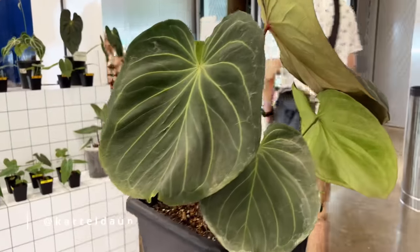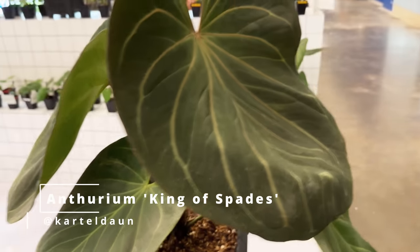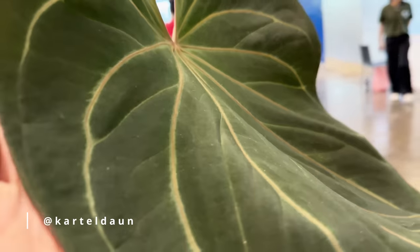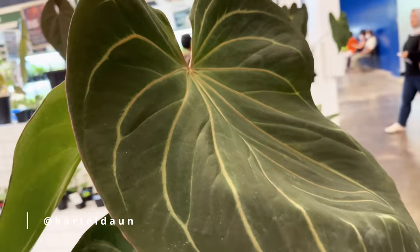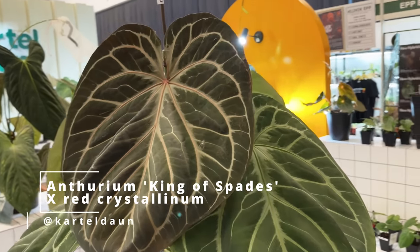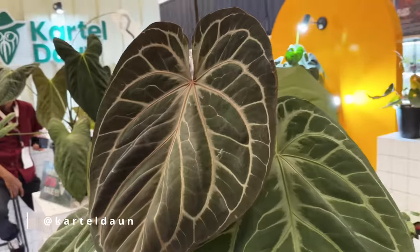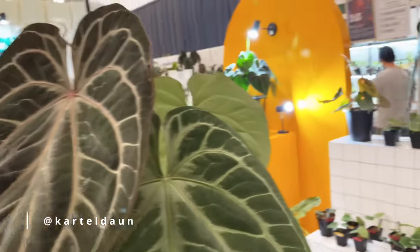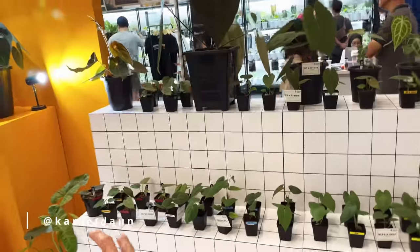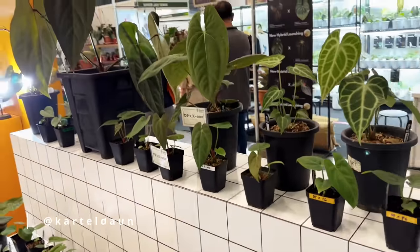This is the pride and joy of Indonesia — this is the anthurium king of spades. Look at the beautiful round leaf and the venetian, it looks very beautifully pink. One of the easier anthuriums to grow, actually. That one is a king of spades crossed with red crystal, so you can see it's got a bit more red. This is actually very beautiful, and these are all seedlings. They are reliable at exporting plants and very experienced with doing so.